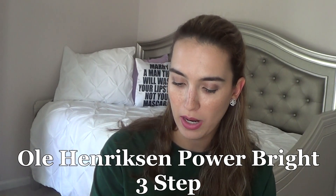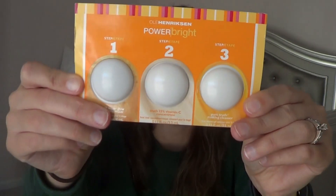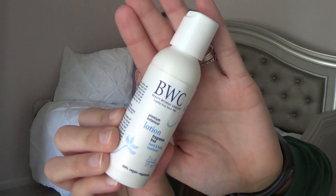The next thing drawn is from Ole Henriksen — it's the Step 1, 2, and 3 Power Bright set. Step 1 is a Truth Sugar Glow Polishing Mask, then a Truth Vitamin C Concentrate, and a Pure Truth Melting Cleanser. That would be really nice, and then I can use my Truth Serum after — it's a lot of truth coming out. The last item drawn is from Beauty Without Cruelty — it's the Premium Botanical Lotion, fragrance free.